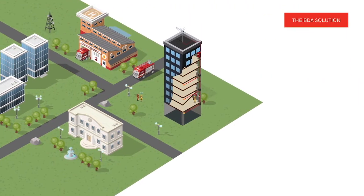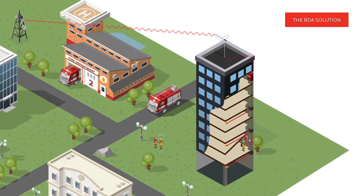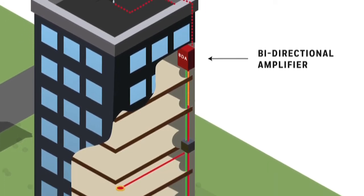Our emergency radio communication enhancement system can provide 100% in-building coverage. It achieves this by boosting signals from the public safety radio repeater with a bi-directional amplifier, also known as BDA, in the life safety industry.